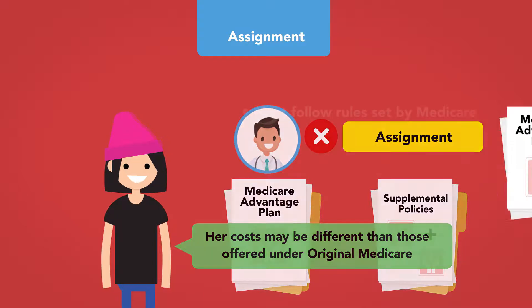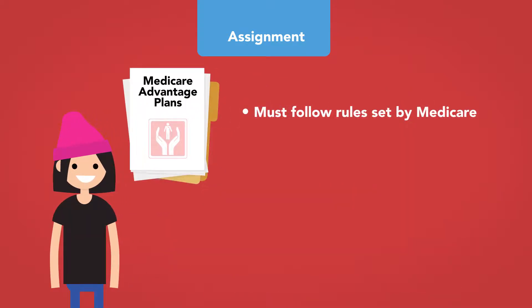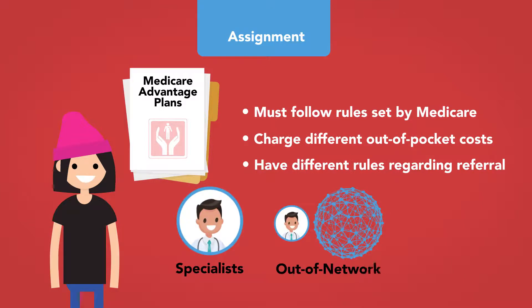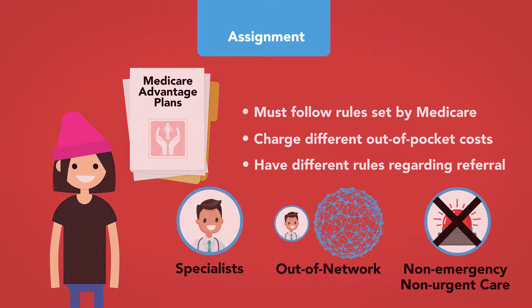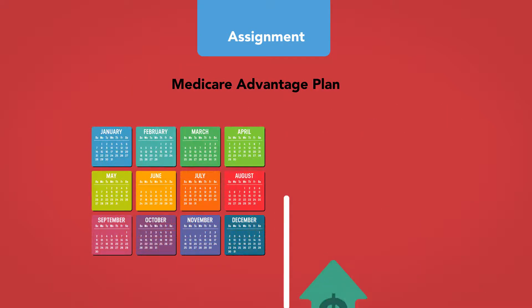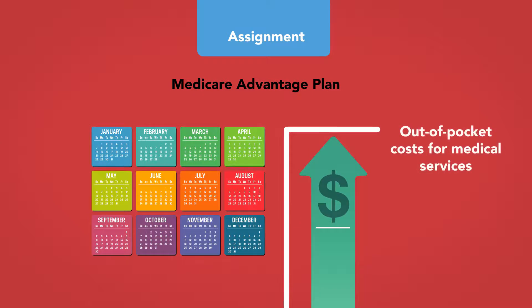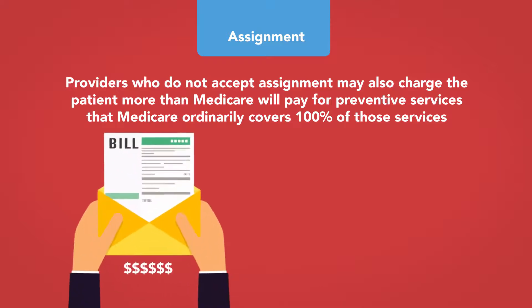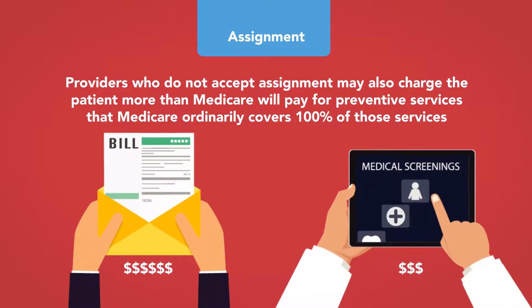As described in Module 2, Medicare Advantage plans must follow rules set by Medicare, but they may charge different out-of-pocket costs and have different rules regarding referral to specialists or coverage for out-of-network providers for non-emergency or non-urgent care. Medicare Advantage plans have yearly limits on out-of-pocket costs for medical services. Providers who do not accept assignment may also charge the patient more than Medicare will pay for preventive services, even if Medicare would ordinarily cover 100% of those services.